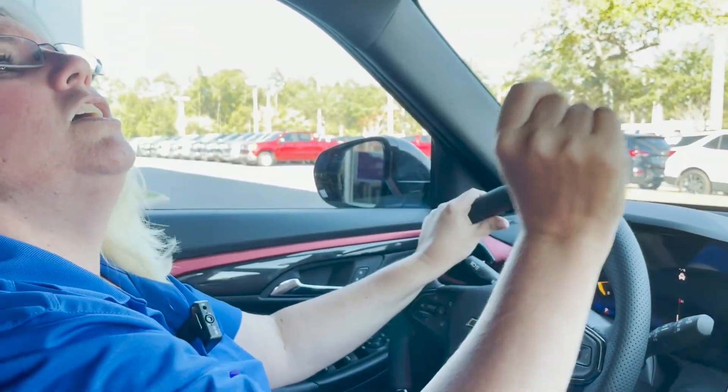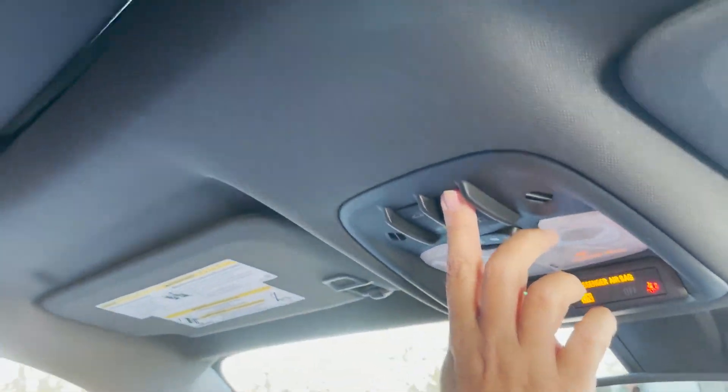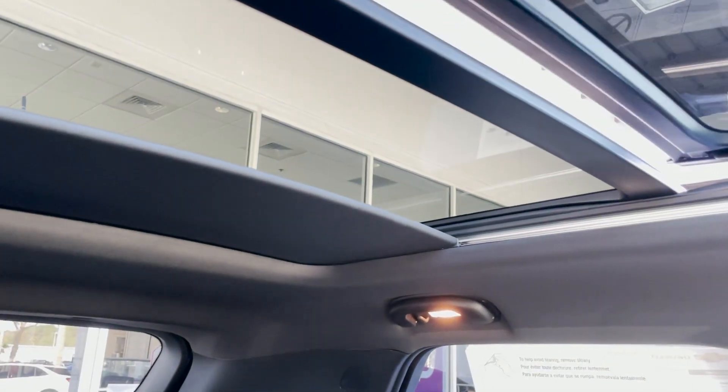And all this is backed by Chevy's warranty — three years, 36,000 mile bumper-to-bumper, and five years, 60,000 mile powertrain warranty. So you take this girl home with a lot of peace of mind. And check this out in a Trailblazer — it's got a beautiful panoramic sunroof. Look at how gorgeous that is.